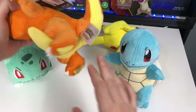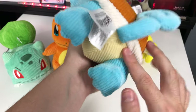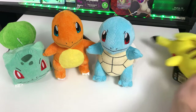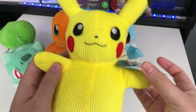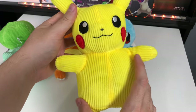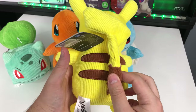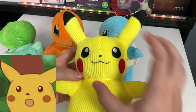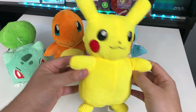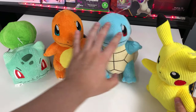By the way, they actually stand very well. Bulbasaur obviously has four legs. Charmander uses his tail and a nice flat butt. Squirtle has a nice flat butt with his tail to keep him standing very nicely. Lastly we have Pikachu. Honestly there were a lot of demented Pikachus — Pikachu has to be very round and proportionate, and this was the best one I could find from about five or six. I feel like his head might be a bit too small compared to his ears.